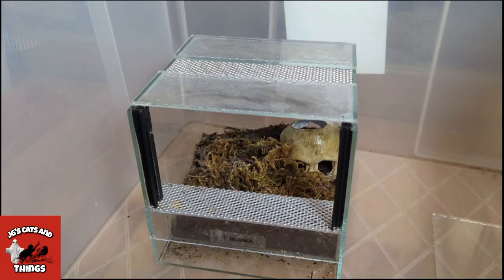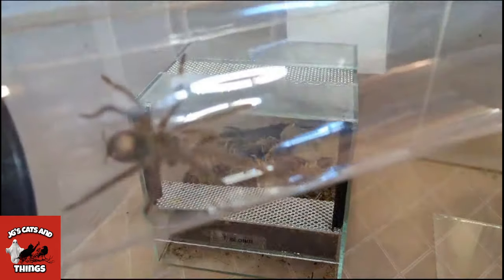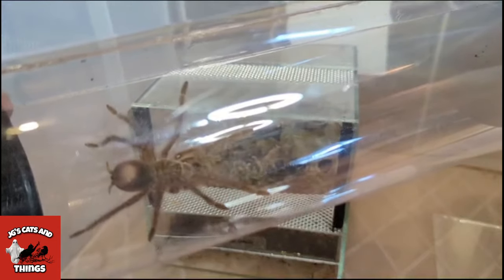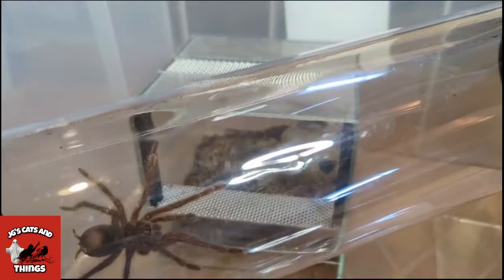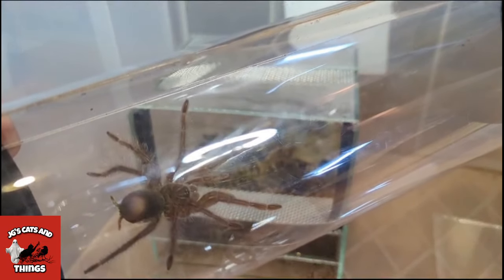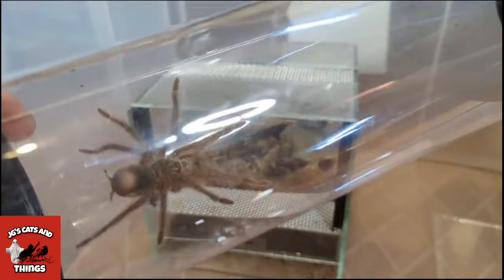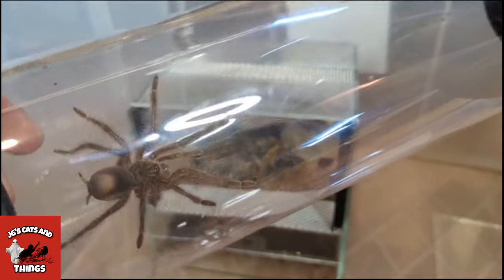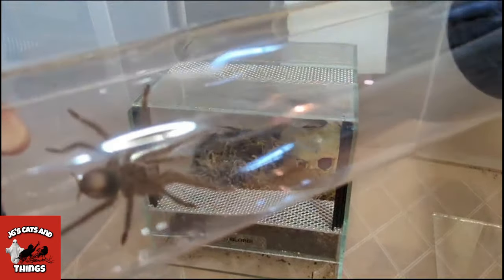Yeah, it's got a bald butt. It could be because it threw its flipping hairs at me like 20 million times. You are a little git — and now you've got a bald butt, and I wonder whose fault that is. So I will show you — now I've got a shiny butt. I'm going to put it over here and take the moss out, obviously not by hand, otherwise I'll end up with irritating hairs. So I'll put the moss into the other container and then you can see the fun bits of me getting the spider into the enclosure.